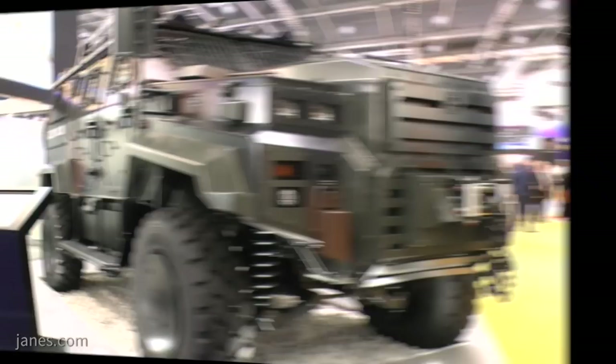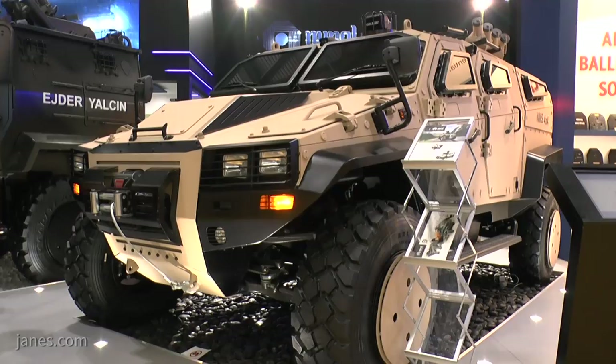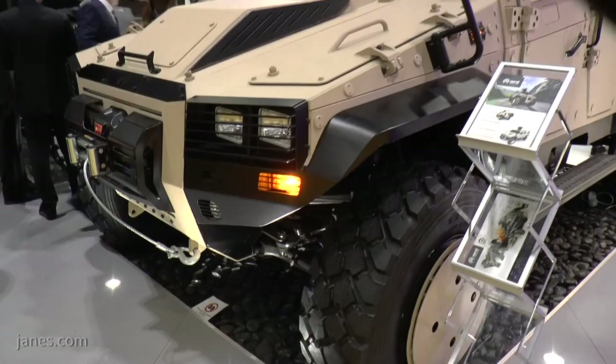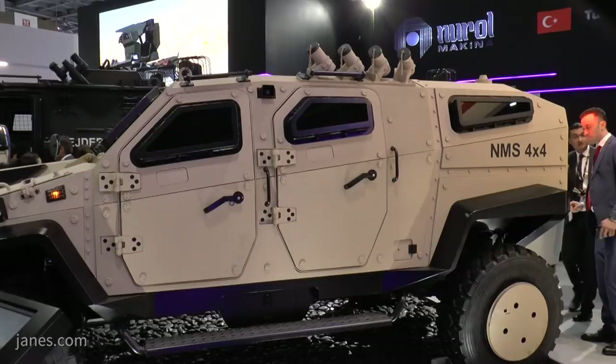The company's lightest vehicle is traditionally the ILGAS, which was originally a Toyota-based platform, then progressed to a Ford F550 base. ILGAS 2 is still in use by Turkish security forces. This vehicle behind us is a game changer — it will be the third generation of our light-armored vehicles, where we use our own independent chassis.